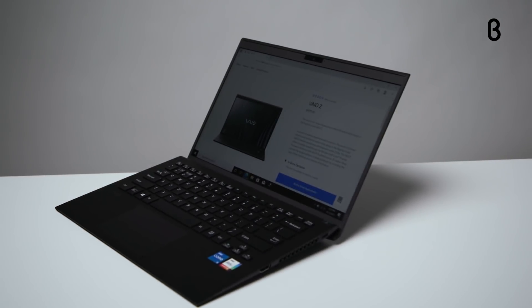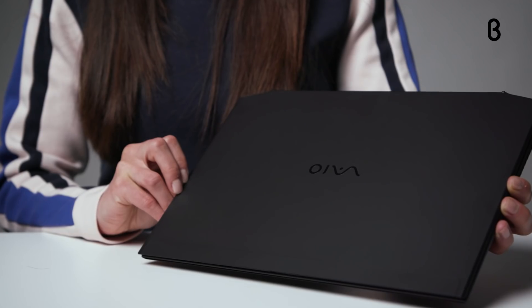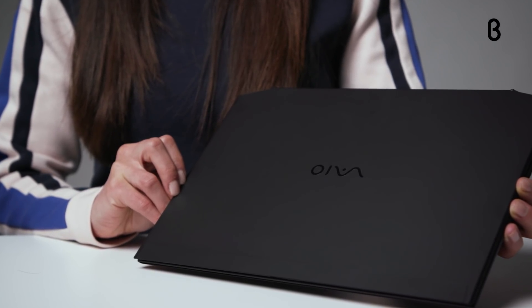Vio Z lets you succeed at lightning speed thanks to its durability, power, and stamina. To learn more, head on over to beta.com, and don't forget to check it out in person at your local beta store. I'll see you next time right here on beta TV.